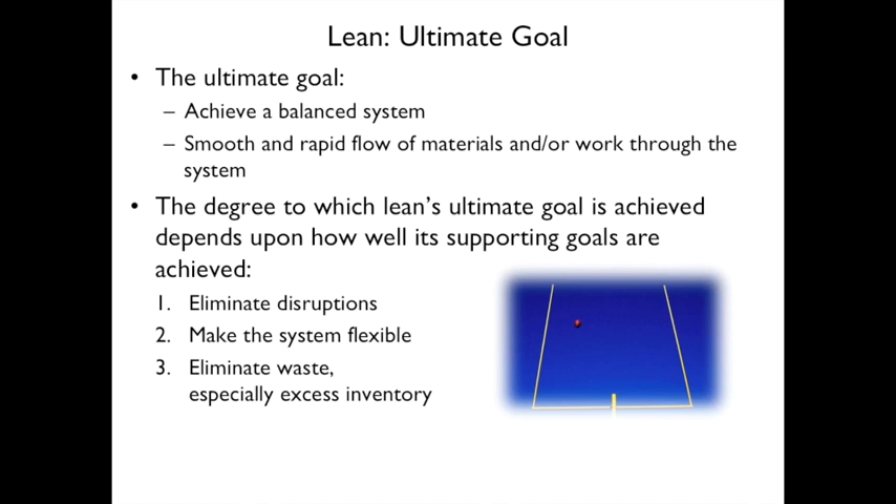The ultimate goal of lean is to achieve a balanced system with smooth and rapid flow of materials or work through the system. There are three supporting goals: first, eliminate disruptions; second, make the system flexible; and third, eliminate waste, especially excess inventory.